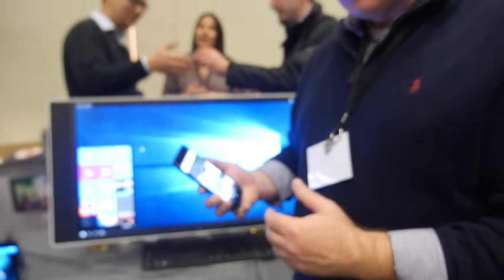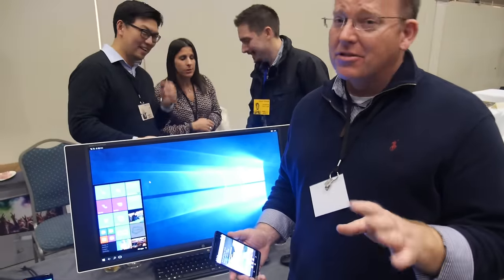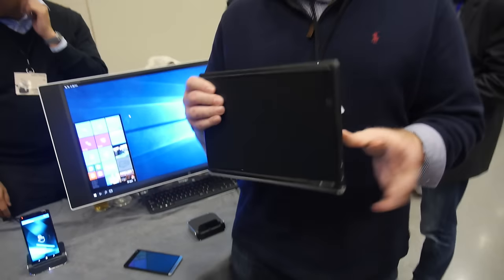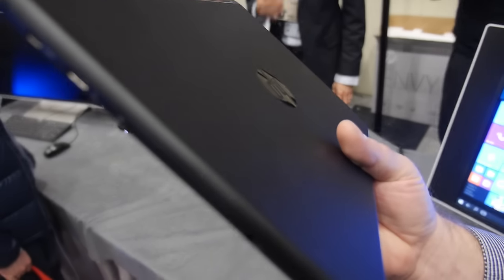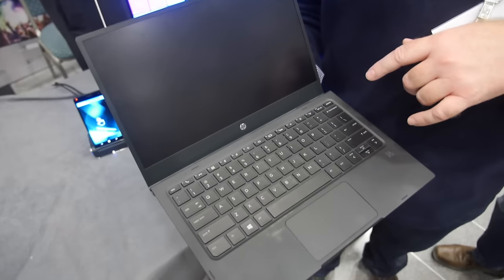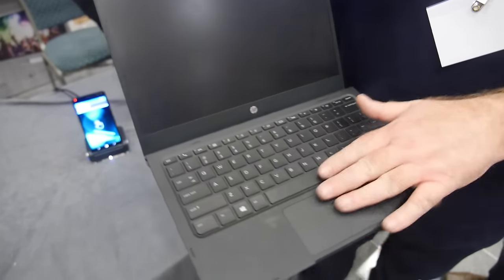We don't have pricing yet — we'll articulate that closer to launch. We'll probably sell these in bundles because a big part of our next-generation computing proposition is around the desktop and mobile experiences. In addition to the desktop, we have what's called a mobile extender — it's like an empty laptop. There's no CPU, but it's thinner and lighter than a MacBook Air at 13.8 millimeters. It has a 12.5-inch display inside, thin bezels, and an enterprise-grade keyboard and click pad.